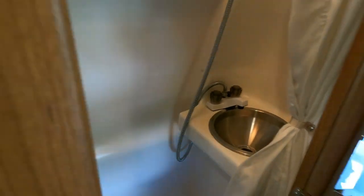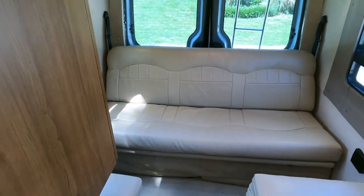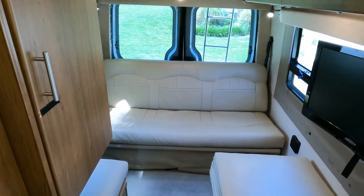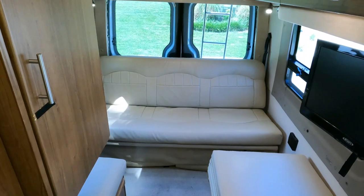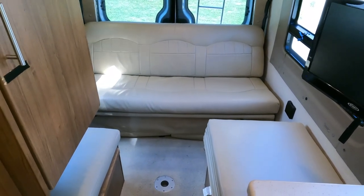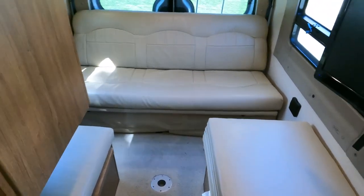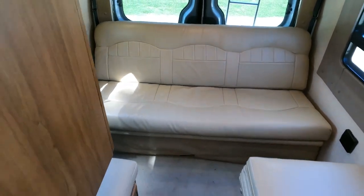I'm going to take it to the lot, try to find those wheel centers, get it washed, get the cleaning crew in to touch up the inside — even though it doesn't really need much. We'll get a price sticker on the windshield and get it on the lot. I've been doing these videos since 2010 and never showed one before it hit the lot, but there's a first time for everything. It's $79,900 — haggle-free, firm.